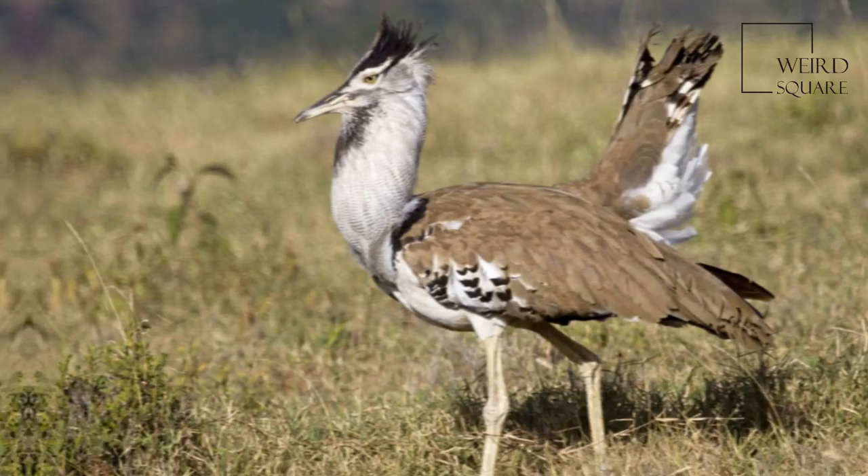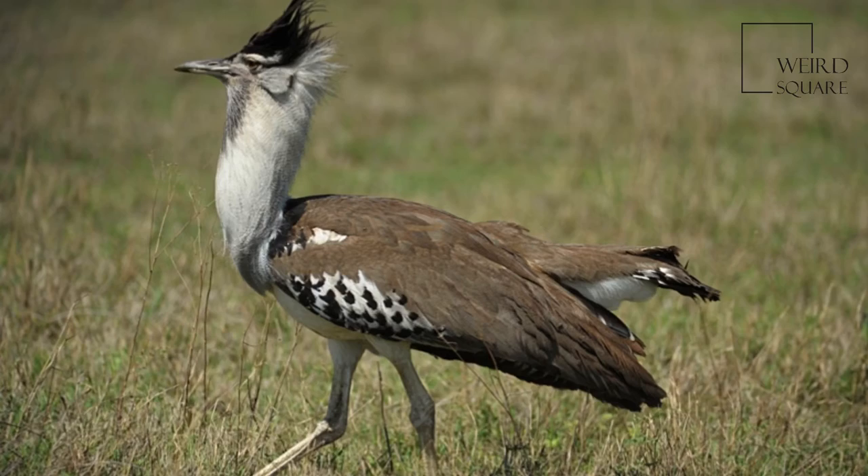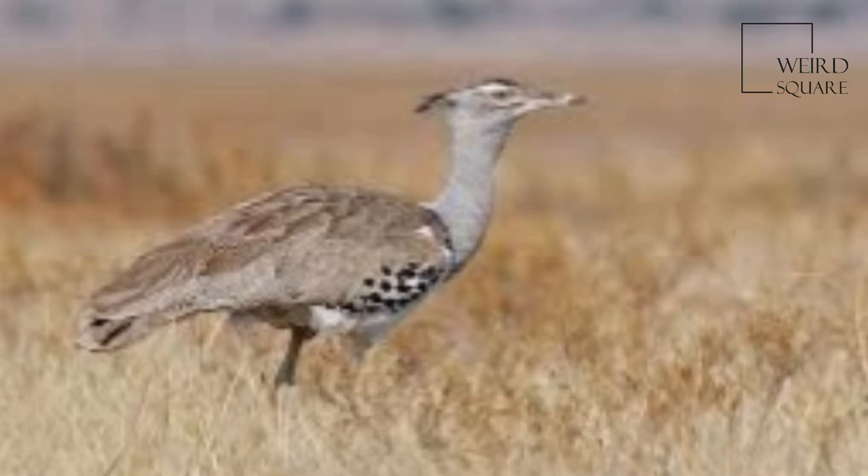The Kori Bustard is cryptically coloured, being mostly grey and brown, finely patterned with black and white colouring. The upper parts and neck are a vermiculated black and greyish buff colour. The ventral plumage is more boldly coloured, with white, black and buff.